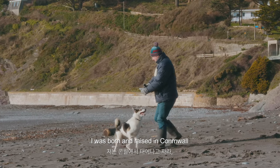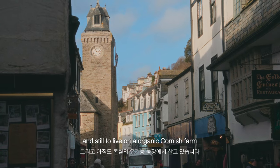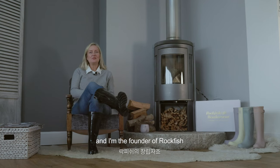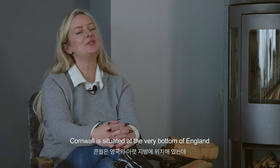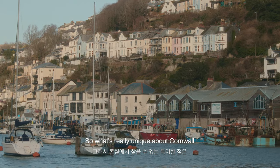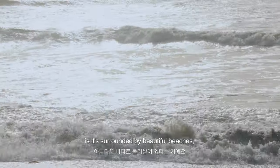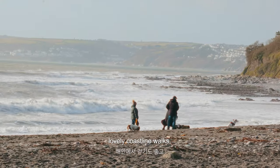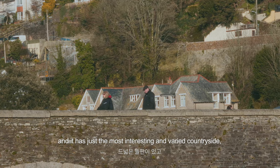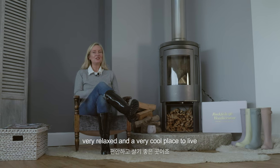I was born and raised in Cornwall and I also have, for a long time, lived on an organic Cornish farm. Hello, my name is Jules and I'm the founder of Rockfish. Cornwall is situated at the very bottom of England. What is really unique about Cornwall is it's surrounded by beautiful beaches, lovely coastline walks, and it has just the most interesting and varied countryside. Very atmospheric, very relaxed, and a very cool place to live.